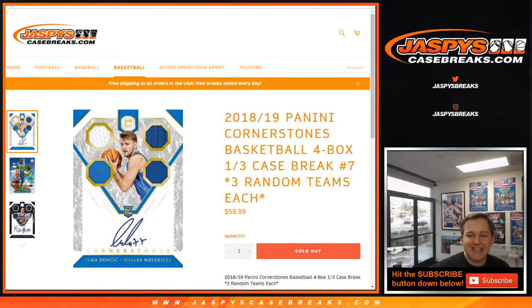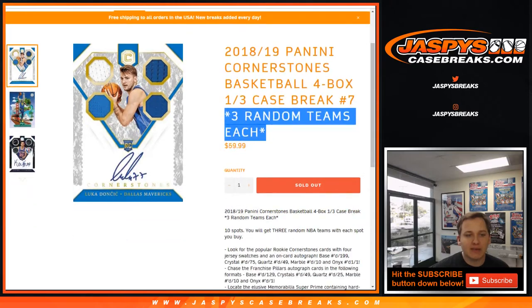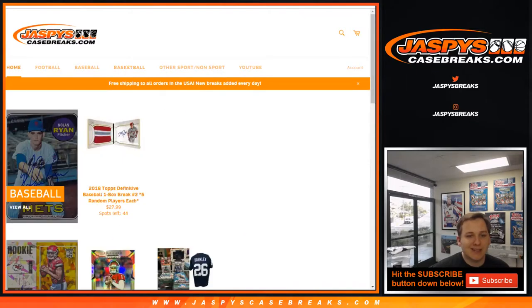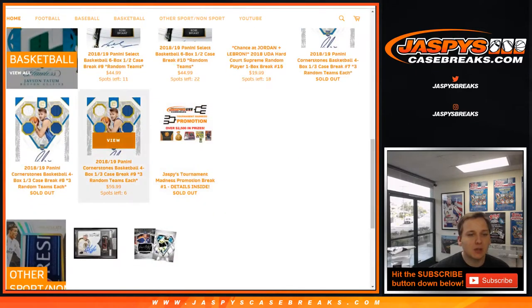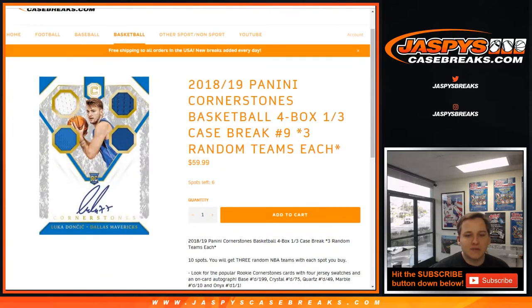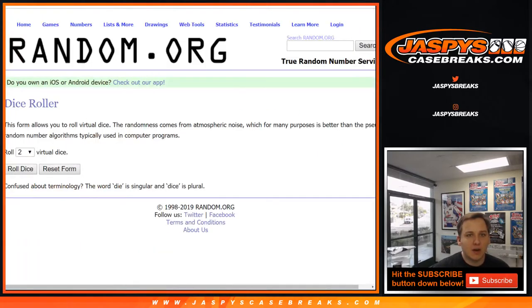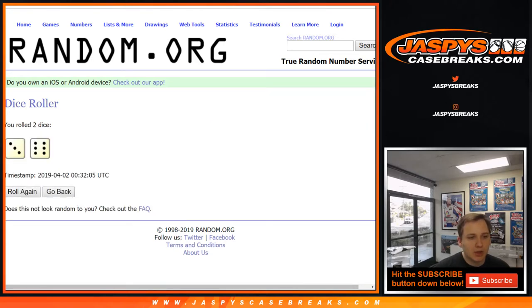How's it going everybody? This is 2018-19 Panini Cornerstones Basketball four box third case break, random teams, number seven. Everyone gets three random teams with each spot they buy. Break number eight sold out as well, coming up next. I think we have six left in number nine, so I'd love to get that one sold out tonight and finish off the case. This is our last case of Cornerstones. Here we go, good luck — we're going to roll the dice nine times.